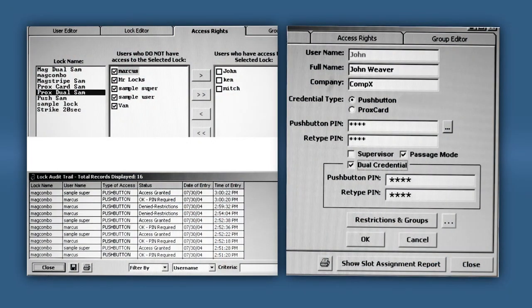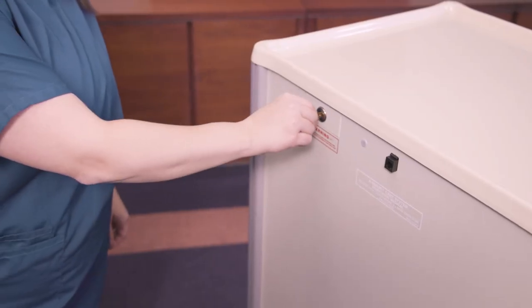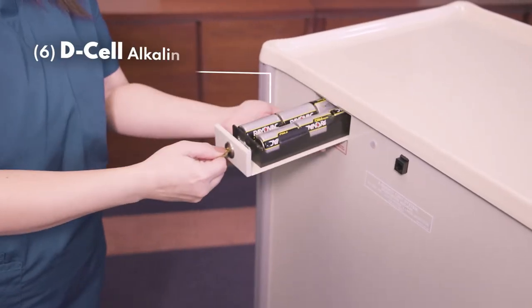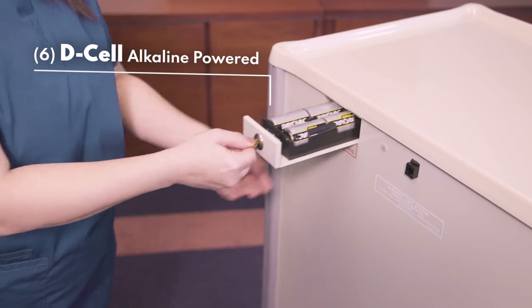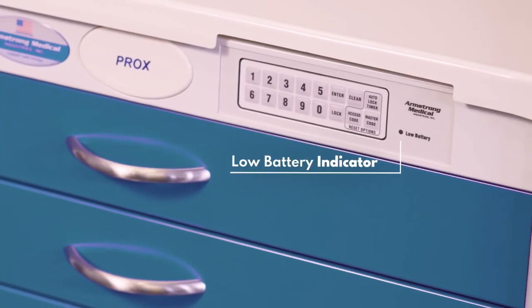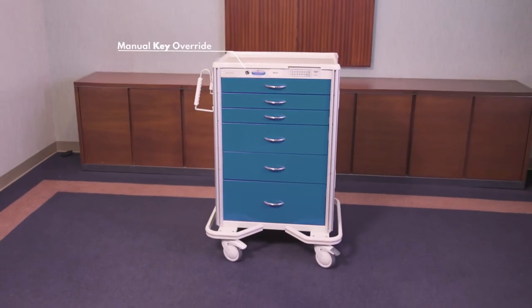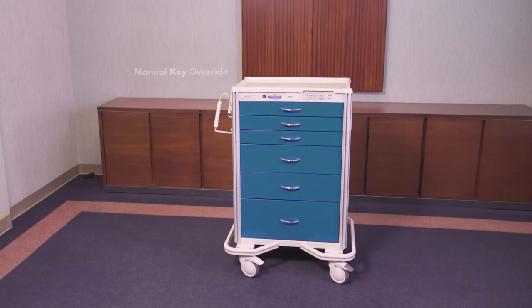The Armstrong electronic auto-locking cart never needs to be plugged in. It operates off six D-cell alkaline batteries. The batteries, which are located in the back of the cart, are easily accessible with the proper key. A low battery light will alert you as your battery life begins to run low. As always, a manual key override is also incorporated for added access.